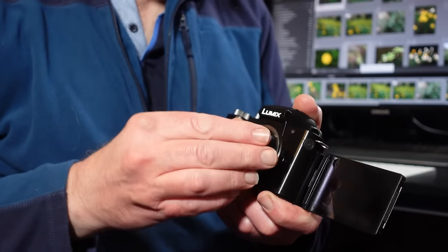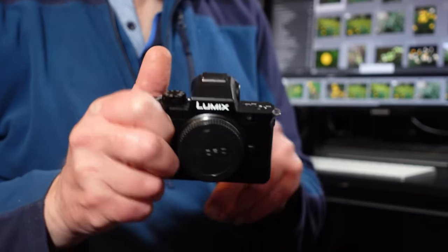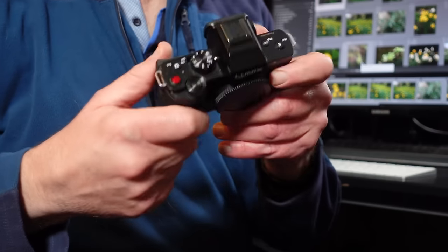The G100 has nice controls on top and is very lightweight, but there is no in-body image stabilization, so you really need a lens with stabilization. It has a 20-megapixel sensor. The only two drawbacks are no image stabilization and the articulating screen — I prefer a screen that just tilts up and down. It does take 4K video, though only in short bursts of about 15 minutes. It has a contrast-detect autofocus system rather than phase-detect, which is fine for photos.